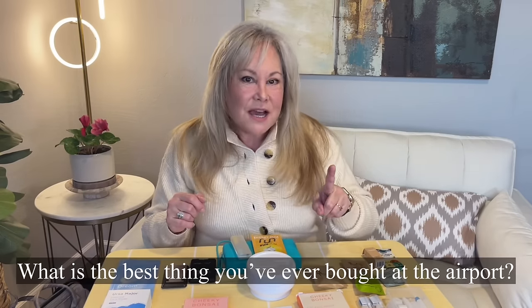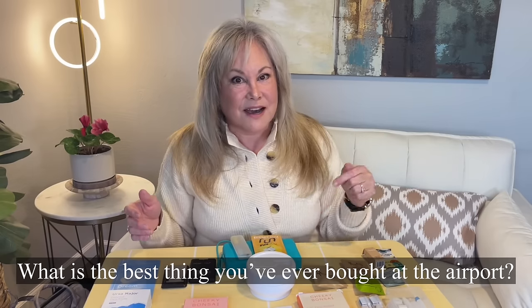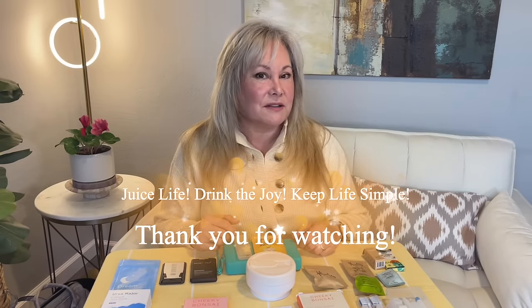Now is your time to tell me which of all the things I've shown you was your favorite — something you might actually buy. For those of you travelers out there, put in the comments below the most unusual and most useful thing you have bought at an airport that you're so glad you found. I'll also try to link as much of this as I can on Amazon in the video description for those who can't get to an airport. Thank you for joining me on that shopping spree today. Remember to juice life, drink the joy, keep life simple, and try to pack carry-on only. See you guys in the next video!